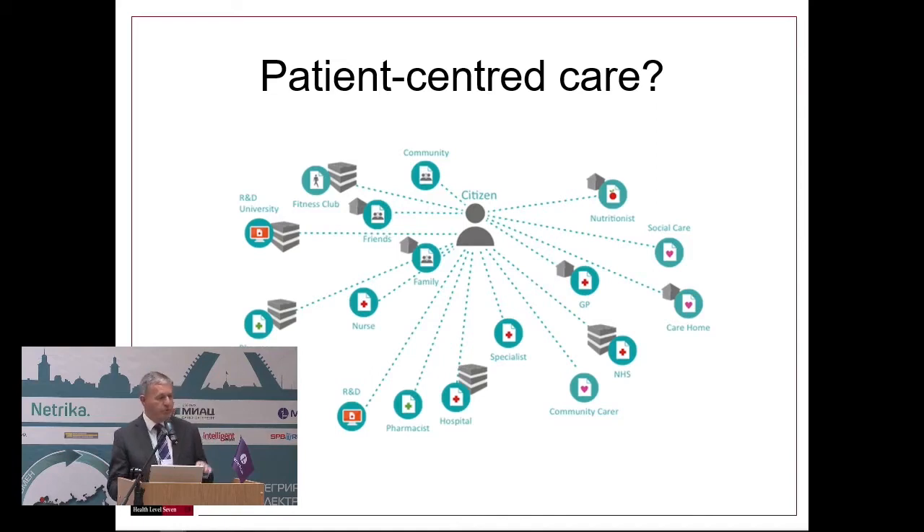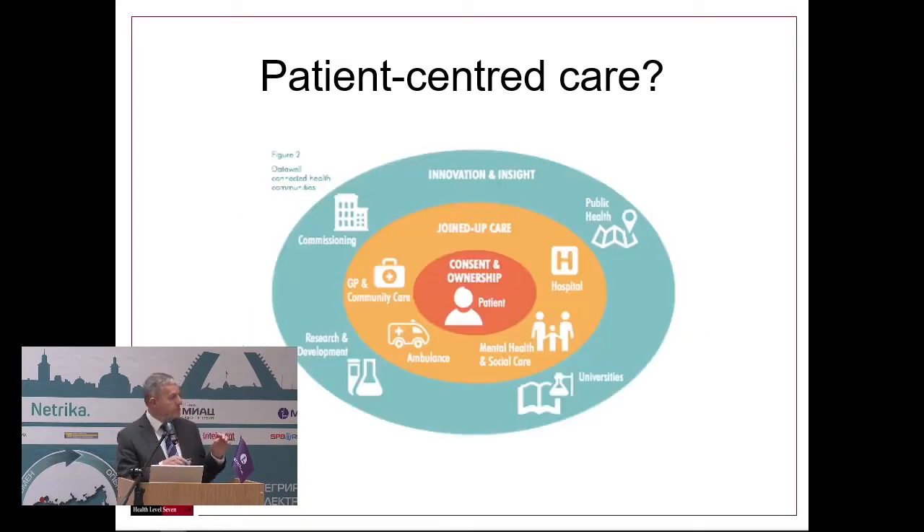The goal was to move from the separate organisational views of the patient to a position where the patient really is at the center, giving consent and owning their data. This includes both direct care of the patient by the various providers and population-level use of data for innovation, research, and public health.